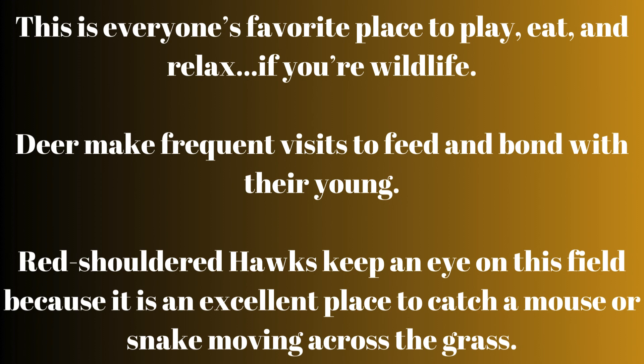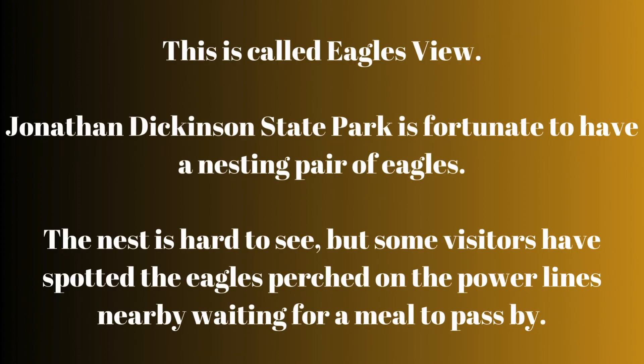Red-shouldered hawks keep an eye on this field because it's an excellent place to catch a mouse or snake moving across the grass. This is called Eagles View. Jonathan Dickinson State Park is fortunate to have a nesting pair of eagles.